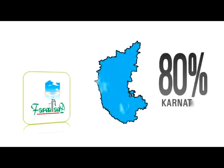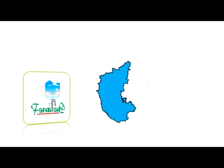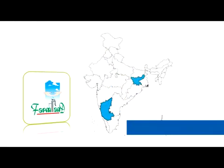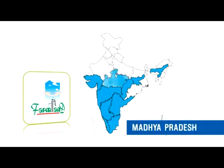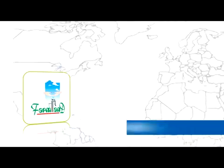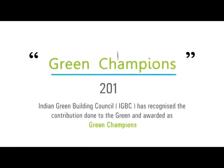Farmland has a footprint covering almost 80% of the districts in the state of Karnataka. On a pan-India basis, the firm has a presence in the states of Jharkhand, Tamil Nadu, Maharashtra, Assam, Andhra Pradesh, Gujarat, Kerala, Goa, Chhattisgarh and Madhya Pradesh. Filters have also been installed overseas in North Carolina, USA and Thessaloniki, Greece. The Indian Green Building Council (IGBC) has awarded Farmland Rainwater Harvesting Systems as Green Champions.